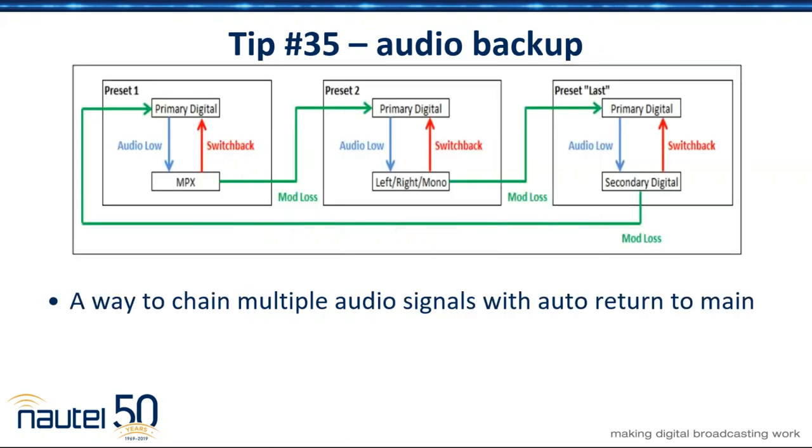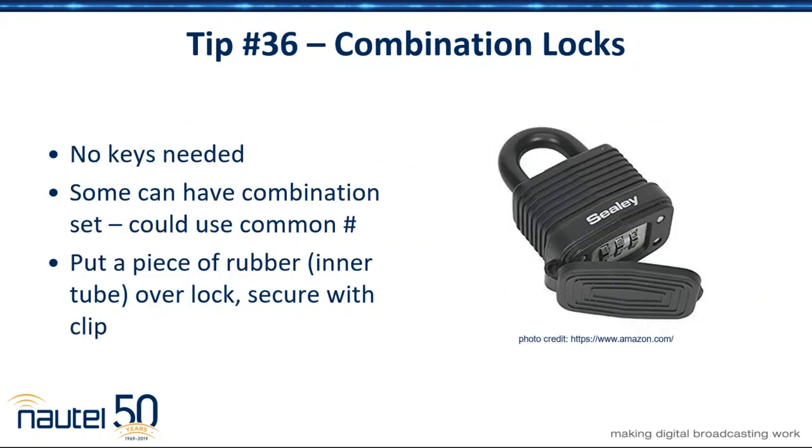On the backup section or backup frame of mind, one of the things we also see is that a lot of gear these days has multiple audio sources. There are ways, depending on whose gear you've got, to chain stuff together to have multiple audio signals with automatic switching. So it's a useful tool to have.